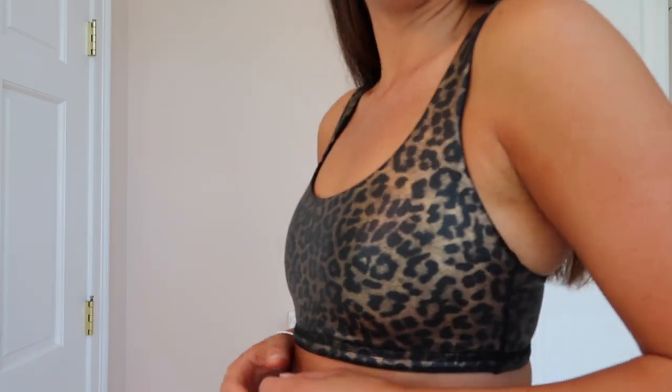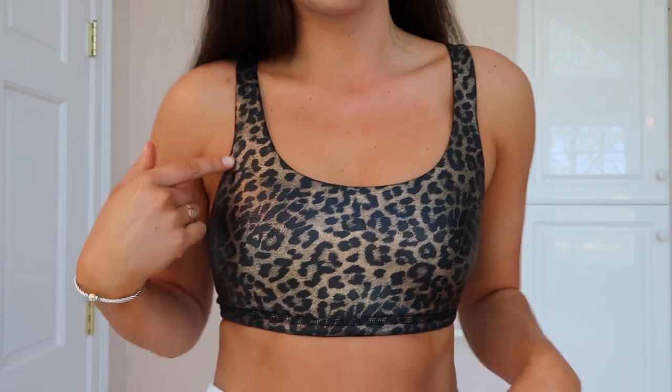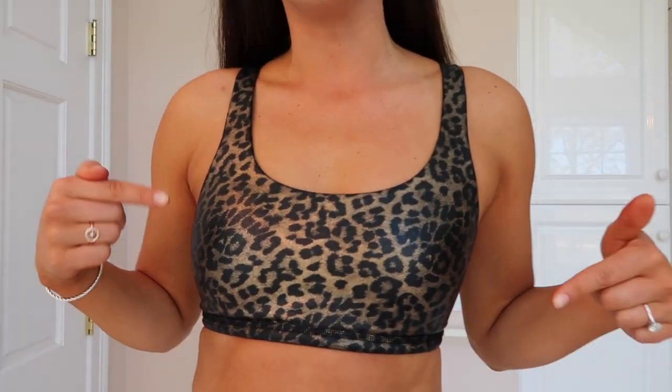Next up is the faux leather low impact sports bra. I run in this and I think it's fine — it does have a lot of support. I wear a 32C bra and I have a size small on; I'd say I'm like a very small C, so for me this is enough support. Obviously if you are more blessed you might want to go with the medium or high impact. I personally love this sports bra — it's great for running, great for working out, and it's also just super cute. This is the printed one; they also have it in plain black faux leather, but I love this cheetah print. Here is the back of it — I'm absolutely in love with this one.